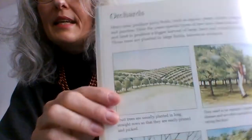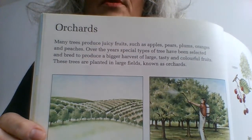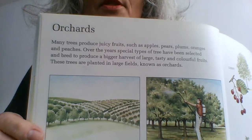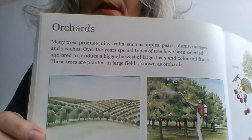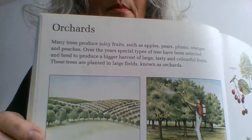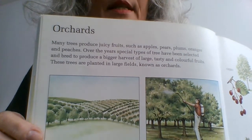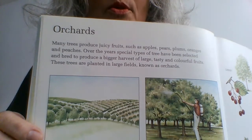The heading here is orchards. Many trees produce juicy fruits such as apples, pears, plums, oranges and peaches. Over the years, special types of tree have been selected and bred to produce a bigger harvest of large, tasty and colourful fruits. These trees are planted in large fields known as orchards.